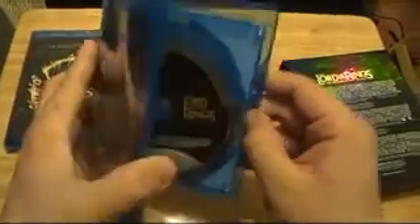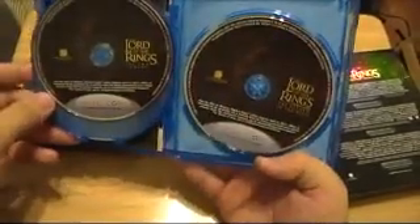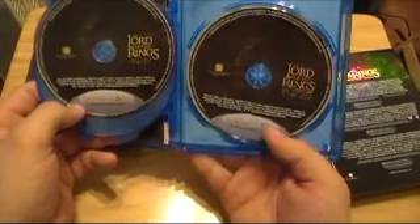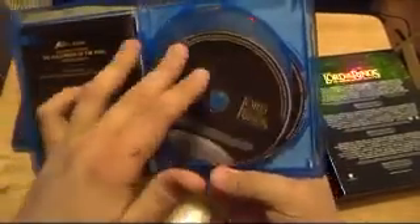Oh, this has got the digital copy movies on it. These are all just the discs you use for digital copy — got one for each movie. You just pop that in your computer, download it, and then you can put it on anything — your iPod, iPad, even.